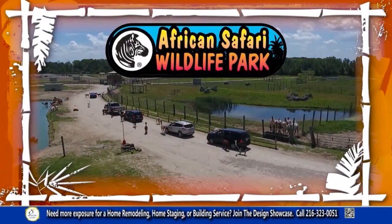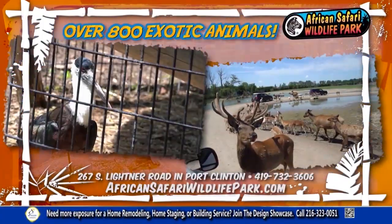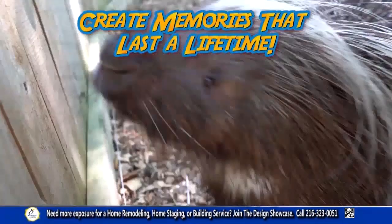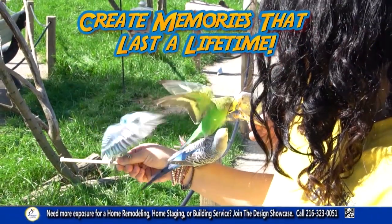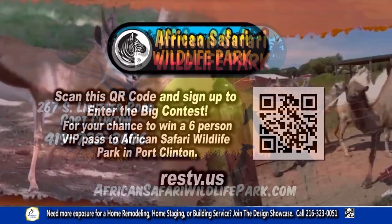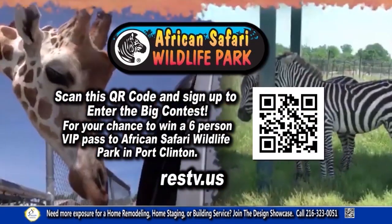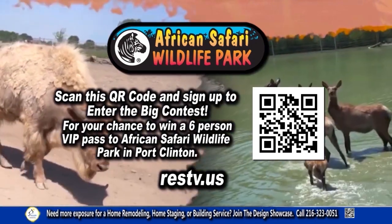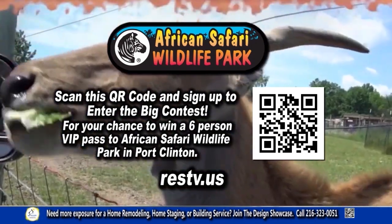African Safari Wildlife Park is a wild experience with over 800 exotic animals. Check out our live educational shows or ride a camel. Create memories that will last a lifetime at the Ohio Safari Park, African Safari Wildlife Park in Port Clinton. Scan the QR code to enter your chance to win a six-person VIP pass to African Safari Wildlife Park. Good luck.